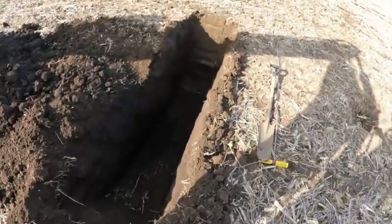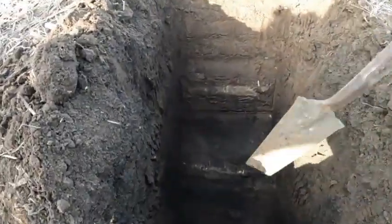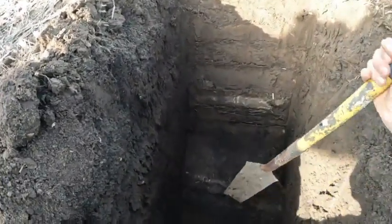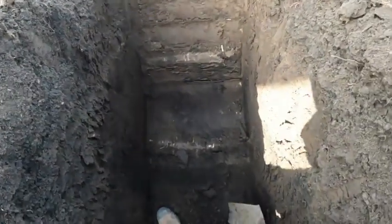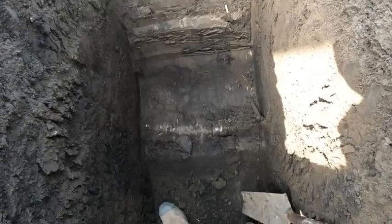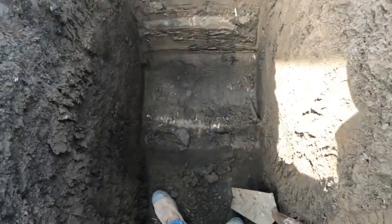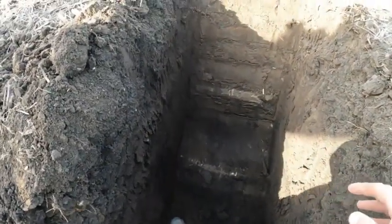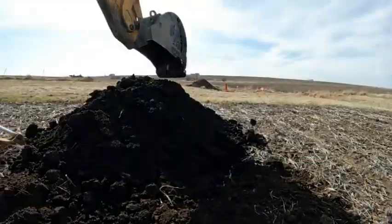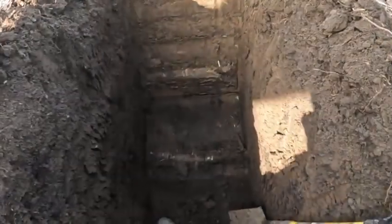It looks like we found it and we didn't hit it, so that's even better. I'm going to get the shovel here and get it exposed a little better. As you can see, it's concrete, which is kind of abnormal for a smaller tile. That's fine though — we'll connect right into this. We found what we needed. This will be our destination as we plow new tile up the hill and hook it in right here.